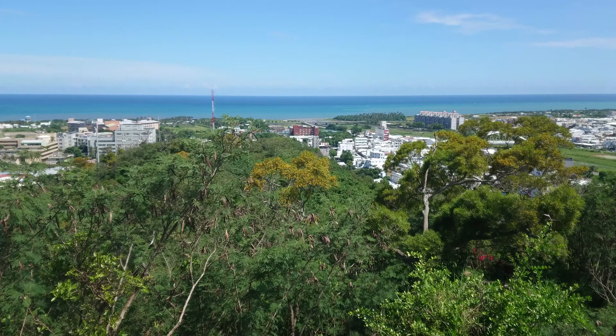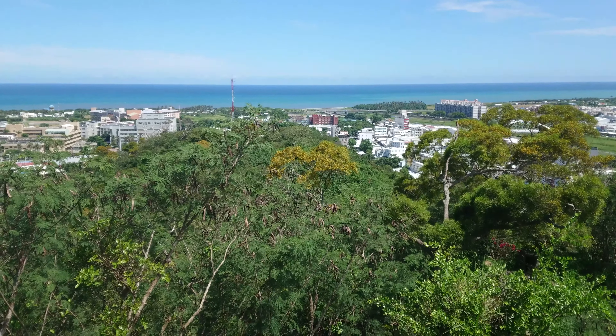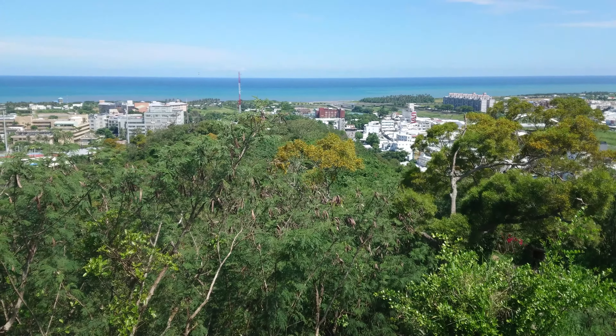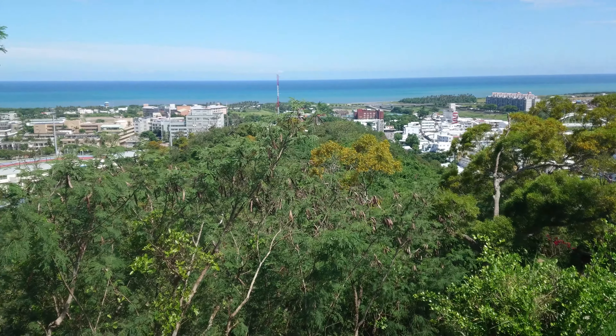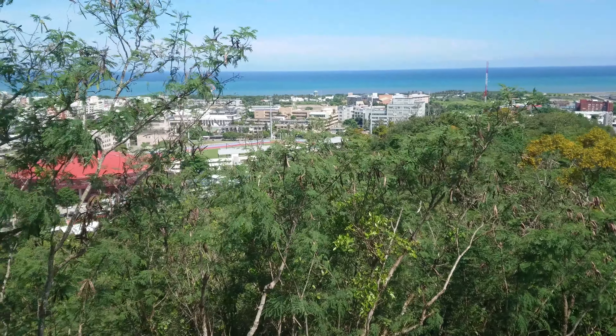Hey guys, welcome to the top of Taitung. So this is the Liwei mountain path, and there's a couple different viewing platforms. This is the first one I've got to that has a really nice view. Just pan the camera around, have a little look.